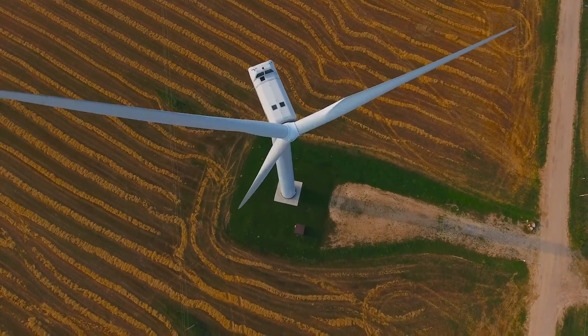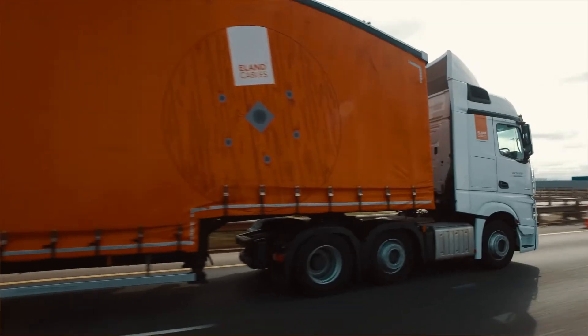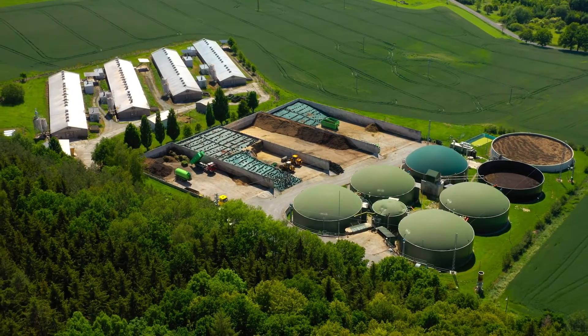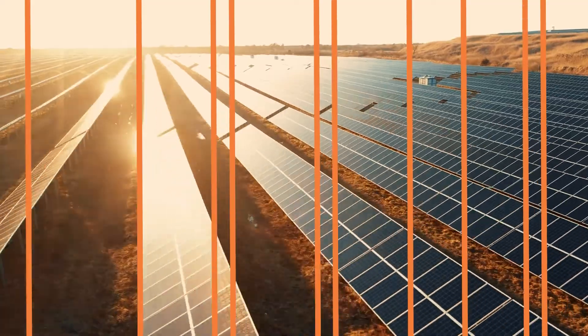Renewable energy projects around the world rely on our products and expertise, with cables delivered where they need to be, when they need to be there. It gives us great satisfaction being innovative and creating a sustainable future, knowing that the work that we're doing today will pay dividends not just for ourselves but for future generations as well.